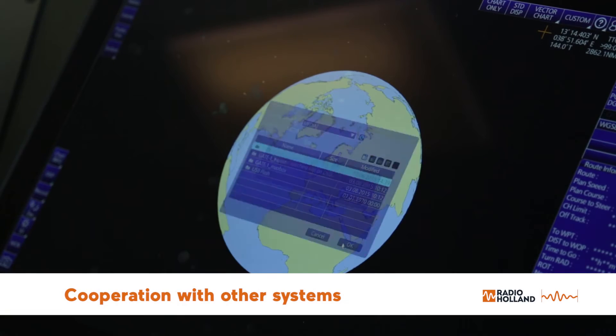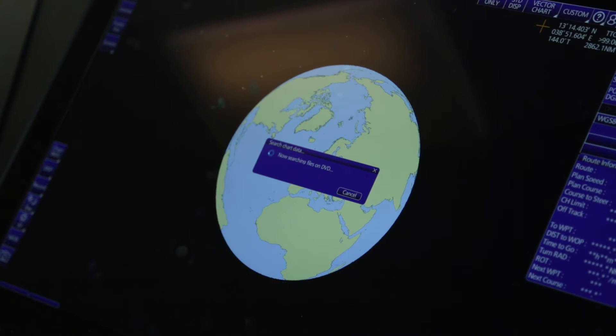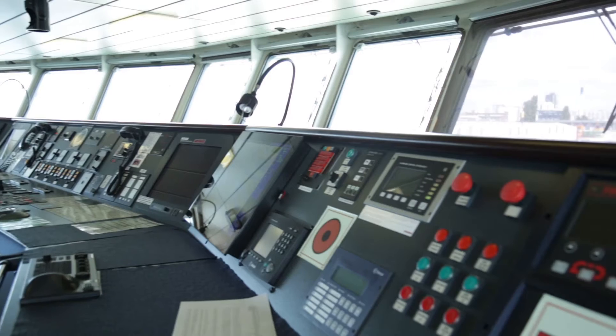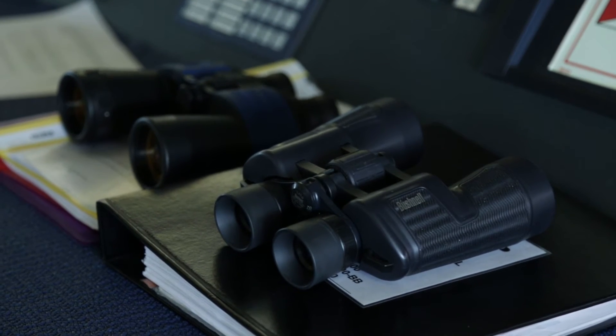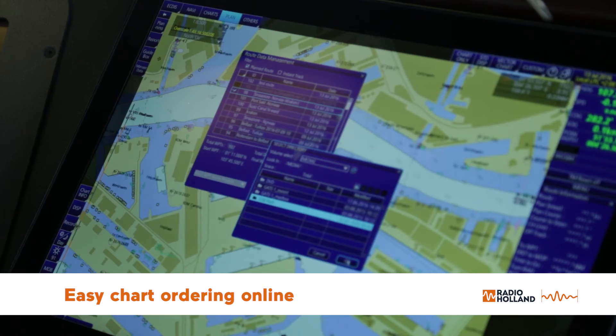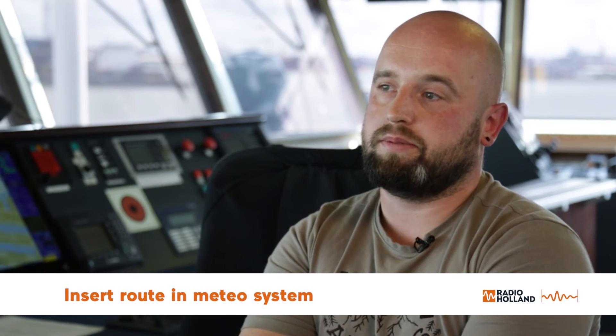The EGDIS can cooperate with other devices or systems. One example is creating routes — when you save your route, you can easily transfer a single text file to your personal computer and view your route on other software. You can also easily insert your route in Chart Manager for easy chart ordering, which is also online. You can insert your route in METEO software or programs like SPOS.